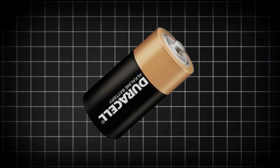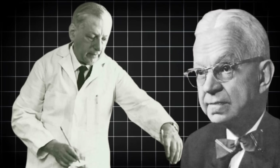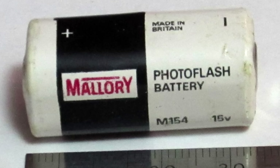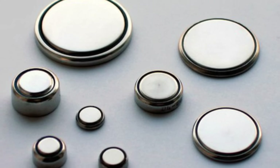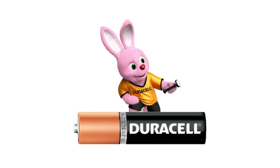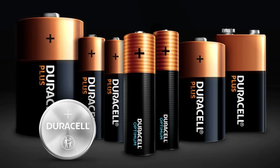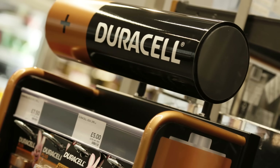The story of Duracell begins in the early 1920s, but not with batteries at all. Samuel Rubin, an inventive scientist, initially partnered with businessman Philip Rogers Mallory to form the P.R. Mallory Company, focusing on mercury batteries. Their technological breakthrough came during World War II when they developed mercury cells that could operate reliably in tropical climates for military equipment. The company's focus shifted in the 1960s when they acquired the Duracell name and began producing alkaline batteries for consumer use. The name itself tells a story: Dura for durable, cell for battery cell, promising longevity that would become the brand's hallmark. It wasn't until 1973 that the distinctive copper-top design was introduced.